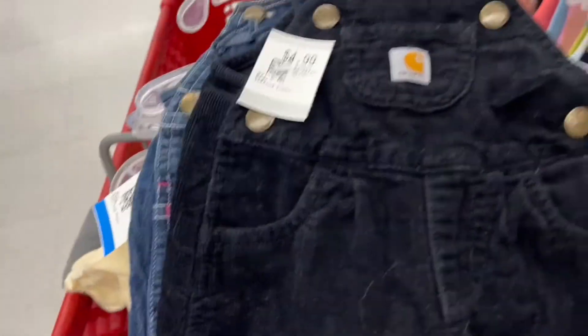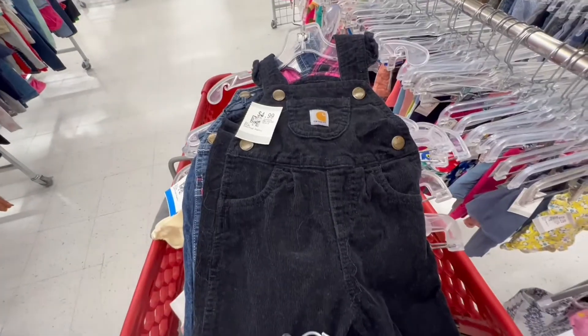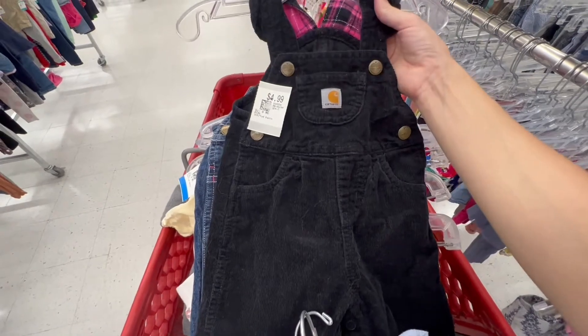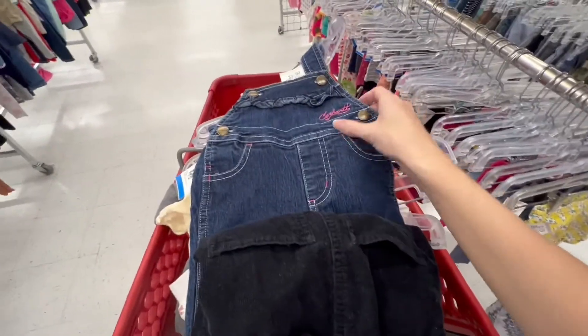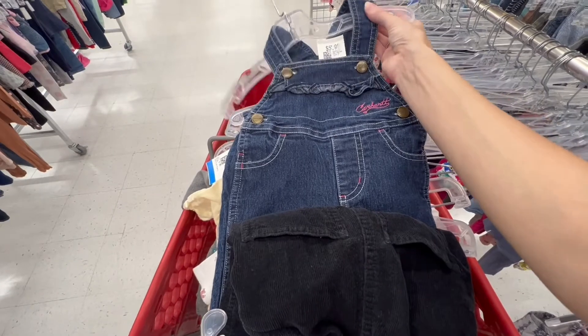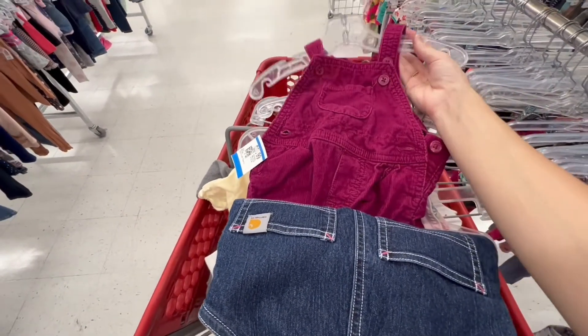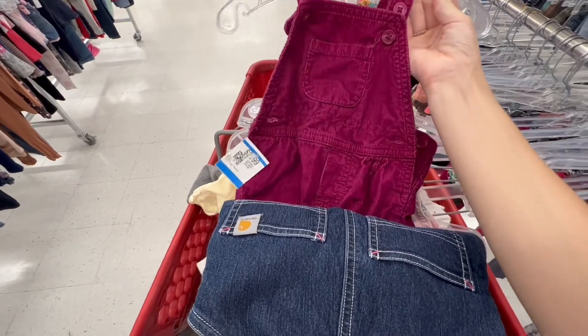Carhartt baby clothes — look how cute those are! I'm finding all the overalls. Look at that — another Carhartt one. Crazy. More overalls. As you can tell, this baby is gonna look like a mini me.